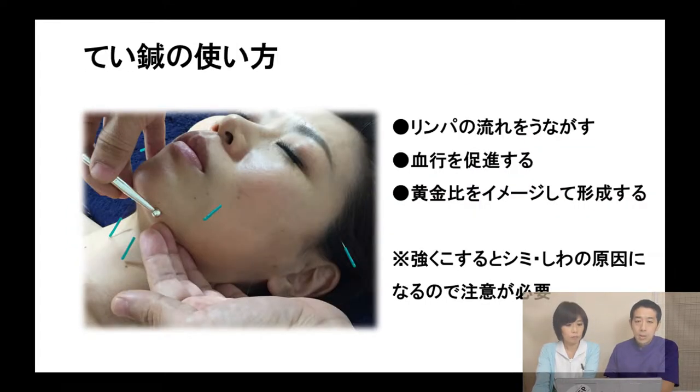We also use touching needles, not only acupuncture needles. It's very useful to improve blood flow, but please use carefully. If you use it too strongly, you will create new wrinkles and spots. Please use smoothly. Also, imagine the golden ratio and observe her face shape, then try to approach that ratio using the touching needles.